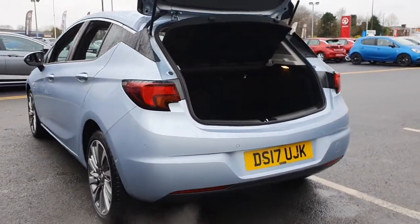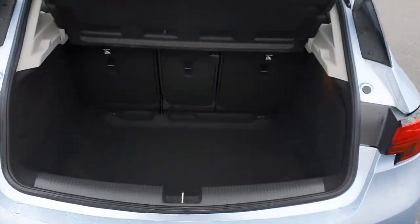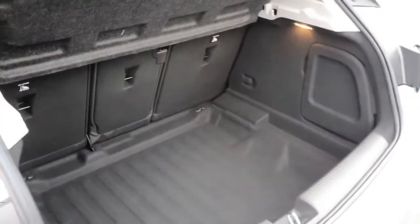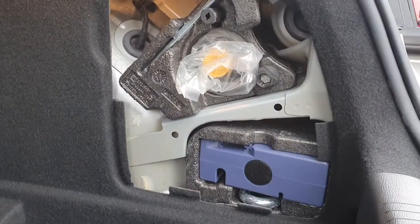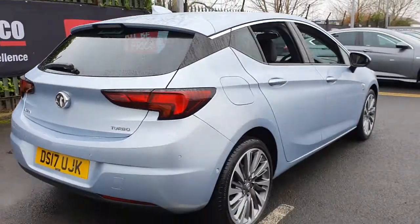It's also got optional extra rear parking sensors. Massive boot space. It's got a flasher kit as a spare — I actually prefer those because they're much, much easier to use. They're much safer as well; you can just sit at the side of the road whilst it inflates the tyre for you.